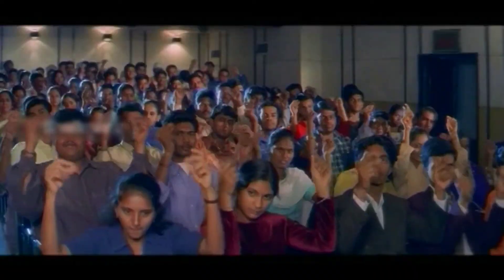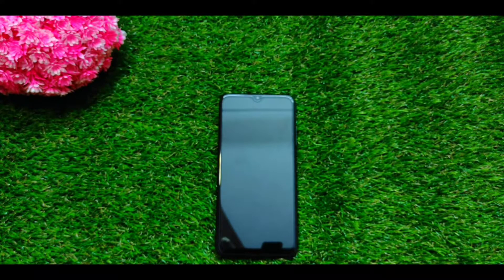Hello guys, my name is Sayyid Desh. In this video, I will tell you how to use a good phone on a budget.